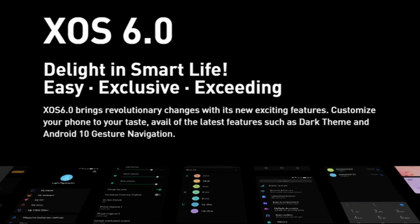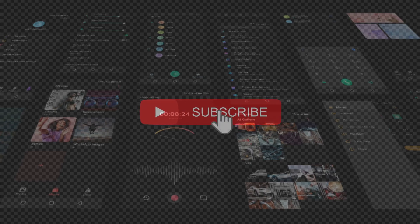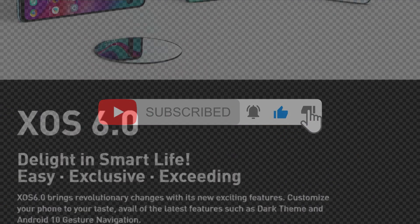In my full review video, I'll showcase all of it — from the design to the massive display, the sound quality, and the new camera setup. Please consider subscribing to my channel, and thank you for watching. I'll see you in the next one. Bye-bye.